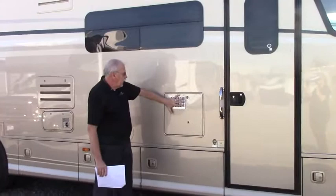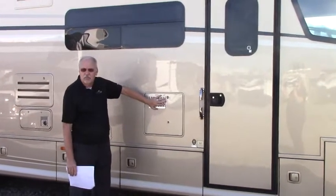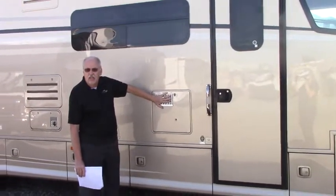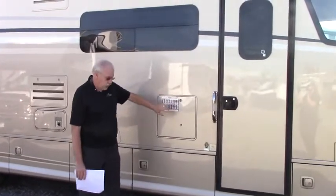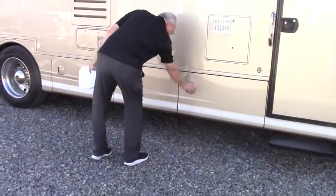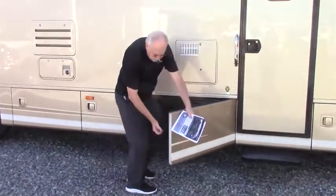In addition to that, it has been upgraded from a six-gallon to a ten-gallon gas-electric hot water heater. And on this it has the side-swinging doors — very nice.